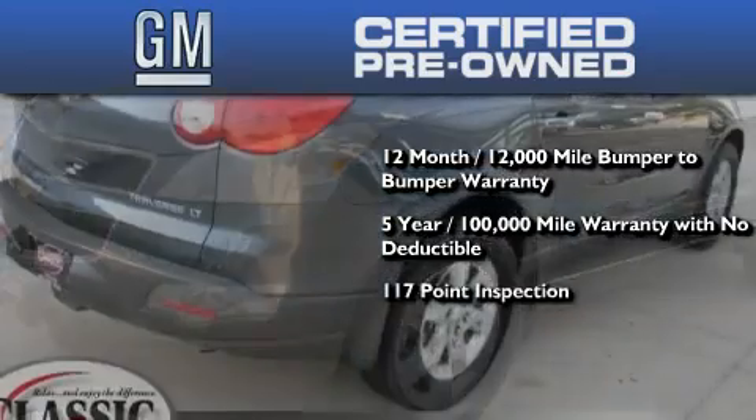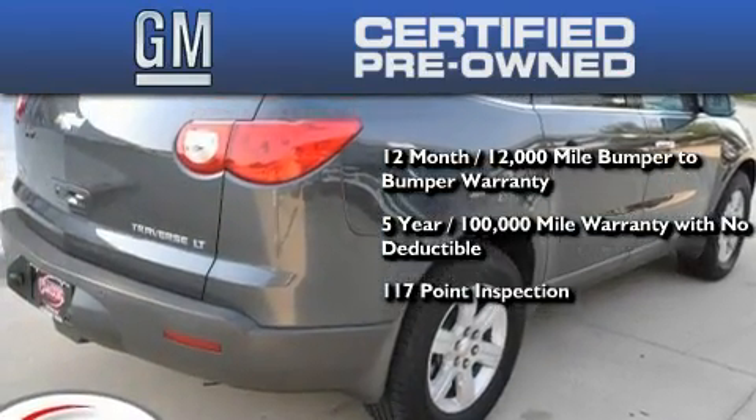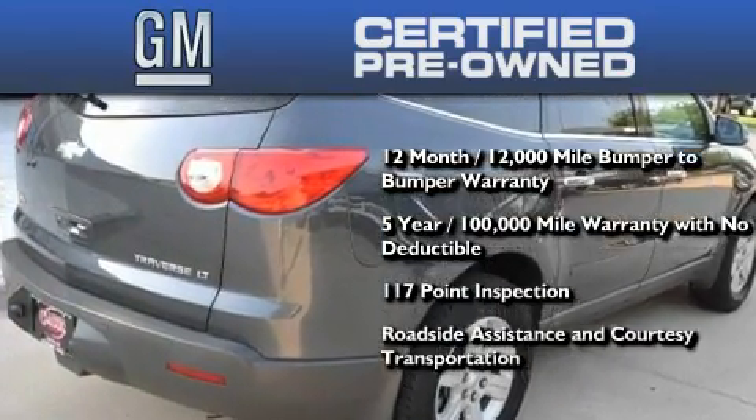You also get a strict factory-set 117-point inspection, plus roadside assistance and courtesy transportation.